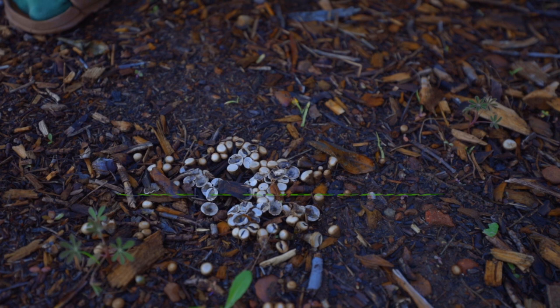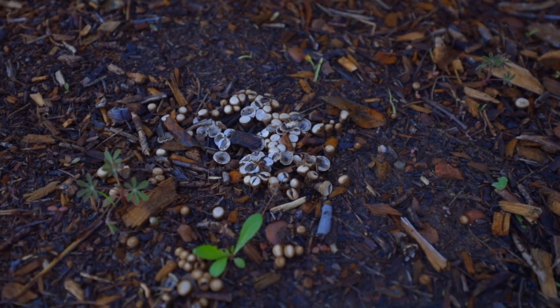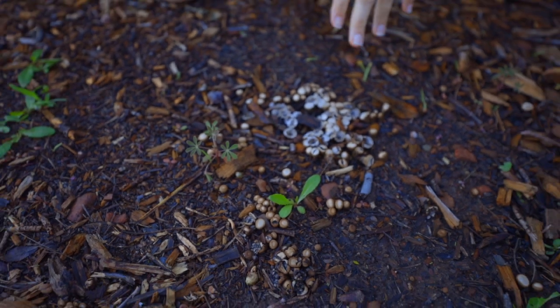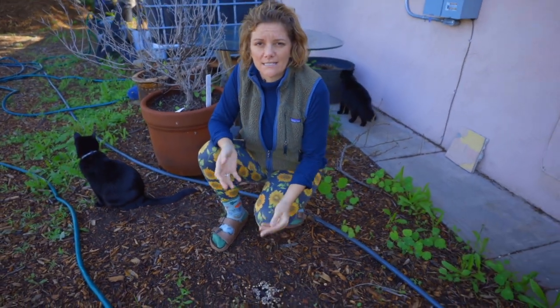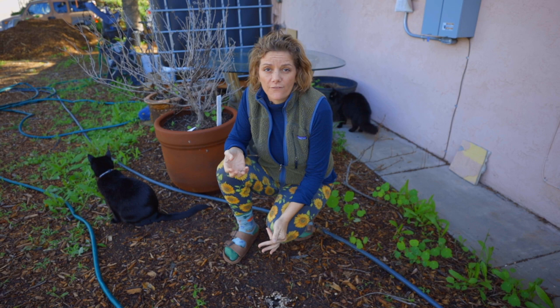You might come out into your garden and see something like this and wonder what in the world that is — those are mushrooms, and mushrooms are a very important part of thriving soil. Simply put, mushrooms are the fruiting body of mycelium, which is fungus that grows underneath the soil. If you're a brand new gardener, you might freak out and think fungus is bad.